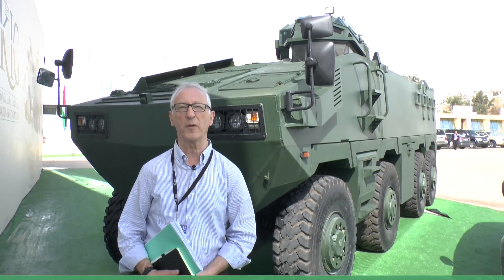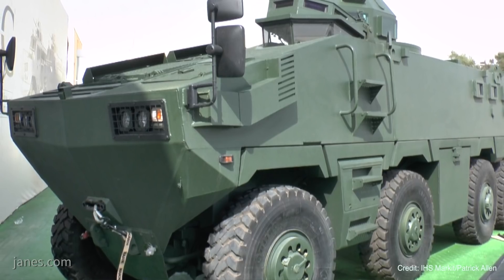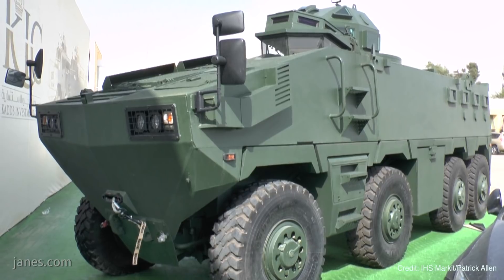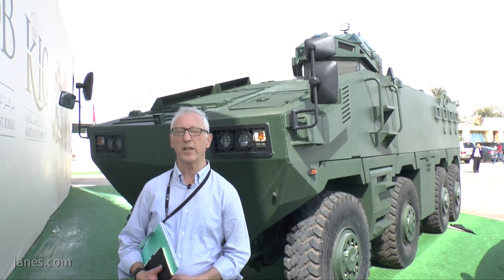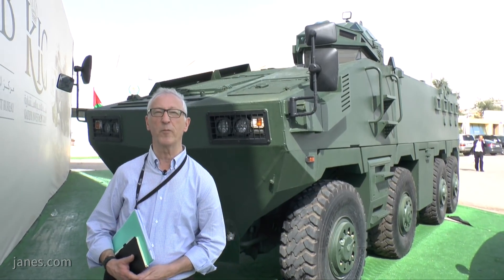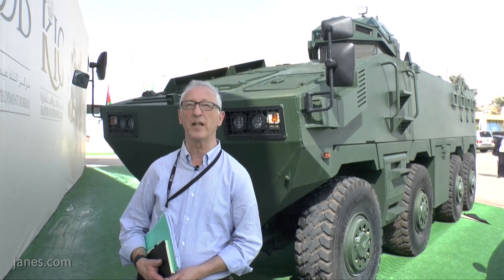There are very few new vehicles at SOFEX 2018. One of them is this King Abdullah II Design and Development Bureau Al-Marad. This is an 8x8 vehicle, and for high-level mobility it's based on a Tatra 8x8 chassis which features a central wishbone. On that is fitted an all-welded steel hull which gives the crew protection from small arms fire and cannon fire up to STANAG 4569 Level 3.